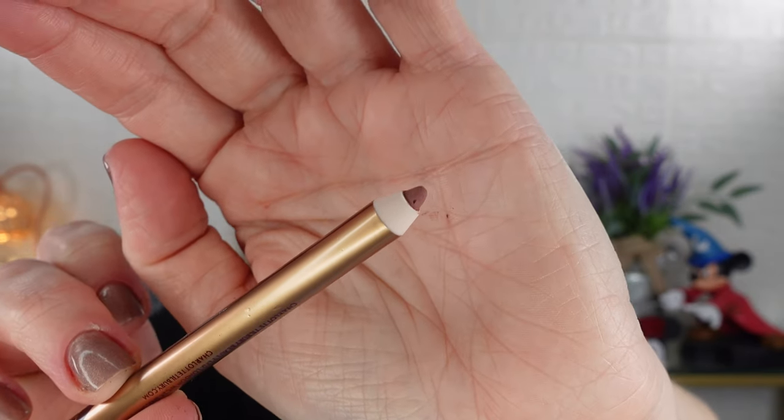Let's start with the first shade, Icon Baby. This is a rose nude and it does have a coordinating lipstick in the new lipstick line. I'm going to line my lips and also fill them in so you can really see the entire color — it's not necessarily how I wear my lip liner, but it shows the color best. Icon Baby is definitely the lightest of the new five; the others are significantly darker. I'd say it sits kind of between Iconic Nude and Pillow Talk.